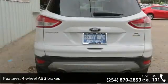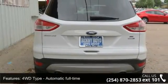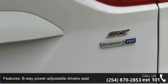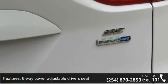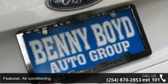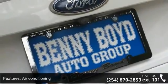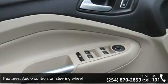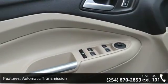This vehicle's top features include 4 doors, 4 wheel ABS brakes, 4WD type automatic full-time, 8-way power adjustable driver's seat, air conditioning, audio controls on steering wheel, automatic transmission, clock, in-radio display, compass and compressor, intercooled turbo.